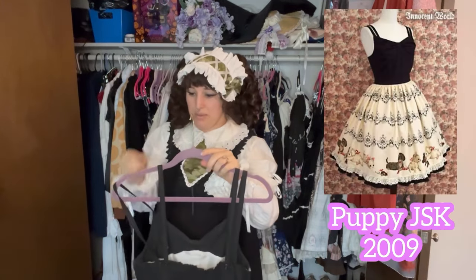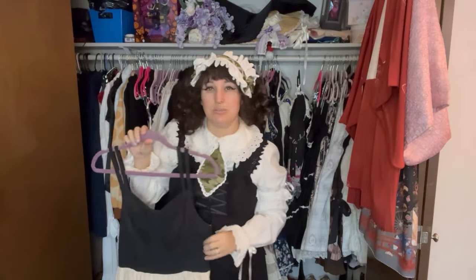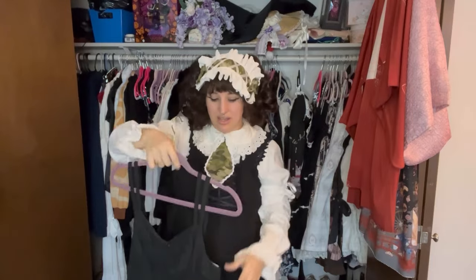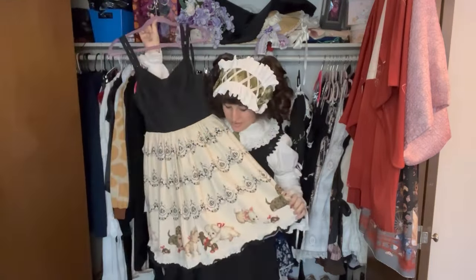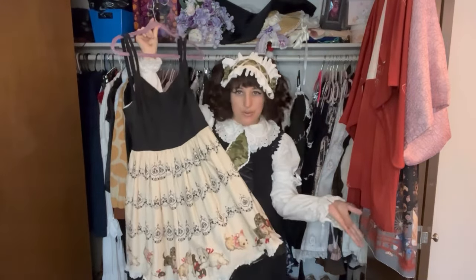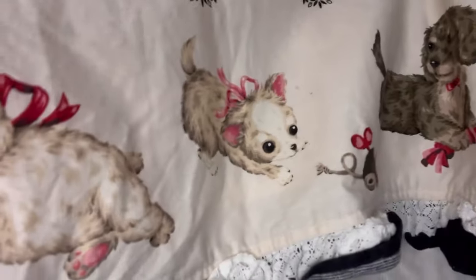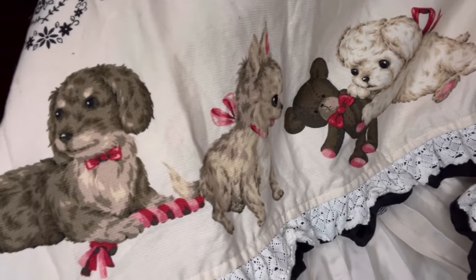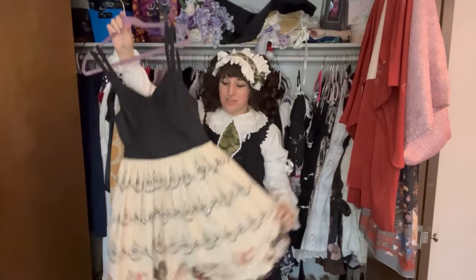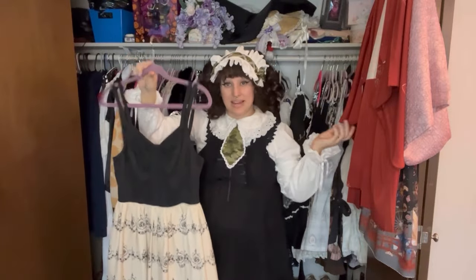...is Innocent World's Puppy Print JSK. This one was released in multiple sizes and I was lucky enough to find the largest size. I really like this one because it has a variety of different doggies on it — it's not just your typical poodle. There's a dachshund, a chihuahua, and then you still have your typical poodle and more chihuahuas. I had been looking for this dress for a long time and finally found it a couple of years back in the size that I needed.